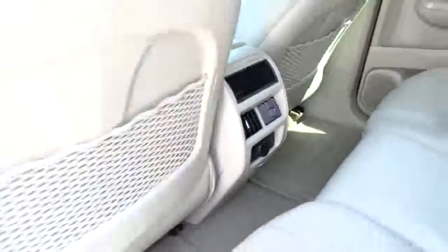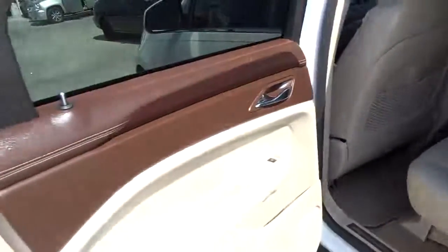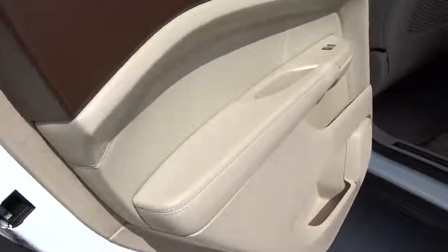Privacy glass, remote window operation, power heated outside mirrors, rear spoiler. This vehicle is Carfax certified one owner and qualifies for the Carfax buy-back guarantee.